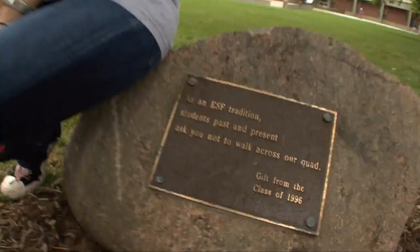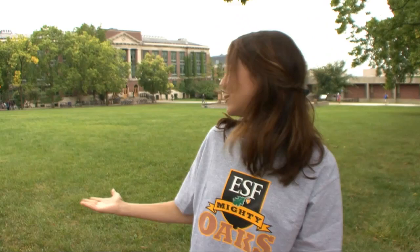Right now we're looking at the main quad in ESF's tree-lined campus. To the right we have the library and then there's class... Apparently someone forgot to tell me about a favorite ESF tradition — you're not supposed to cross the grass. So future students, when you're on campus, stick to the sidewalk.